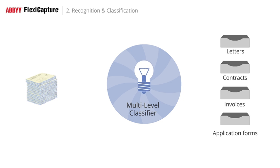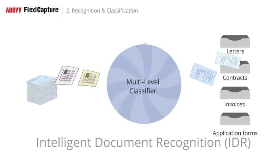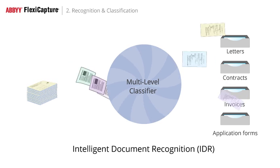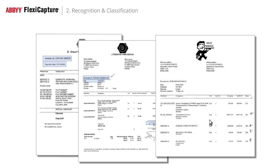ABBYY FlexiCapture is enriched with intelligent classification and data extraction technologies that are easy to configure and maintain. The system can be easily trained by inputting sample images to help the classifier learn to identify documents and extract data automatically. As a result, FlexiCapture separates the mix of incoming images by document types. The new auto-learning capabilities utilize a simple point-and-click feature to create layout descriptions and define document types for classification.